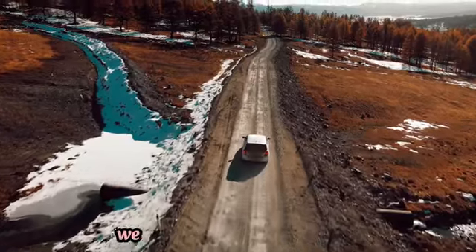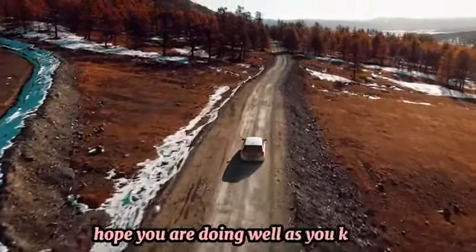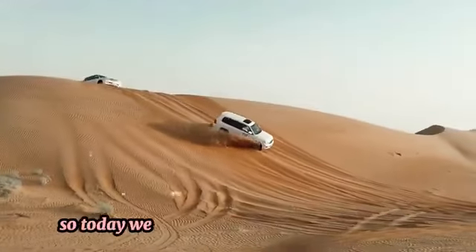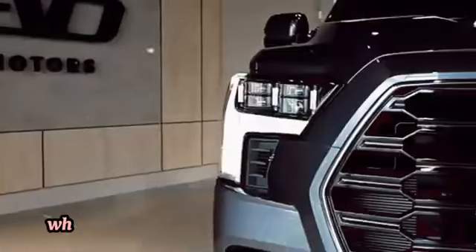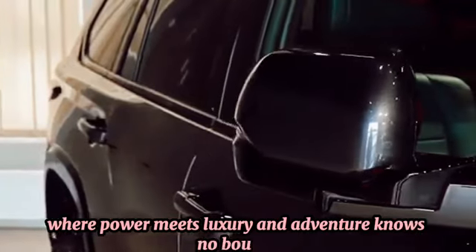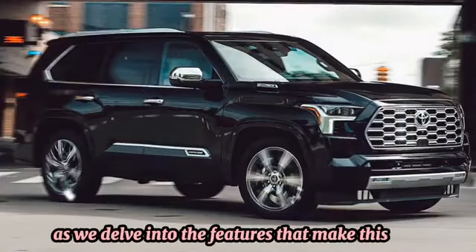Hello guys, welcome back to another video. Hope you are doing well. Today we're going to talk about the Toyota Sequoia — where power meets luxury and adventure knows no bounds. Join us as we delve into the features that make this SUV a formidable force on and off the road.